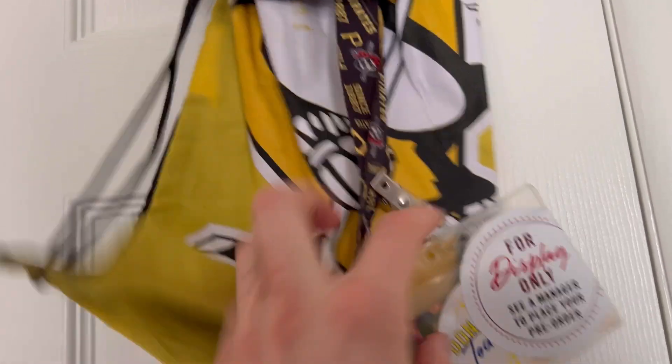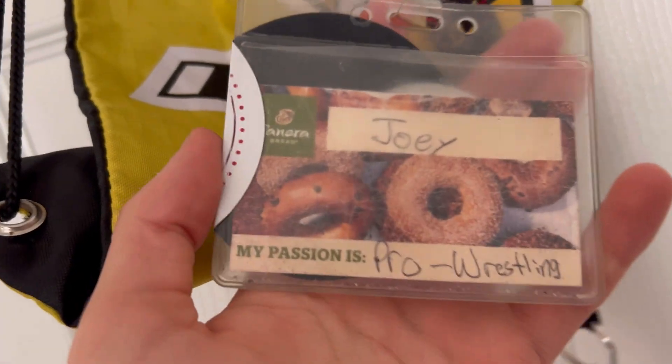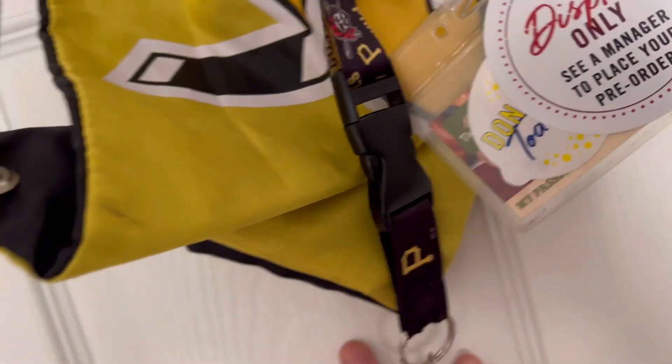Starting off we have my door here and I have my work stuff - I have my work hat, my name tag, my key to my apartment, and this bag I can put stuff in. And then here's my name tag: Passionate Pro Wrestling. If you know me, you know that's my hobby.